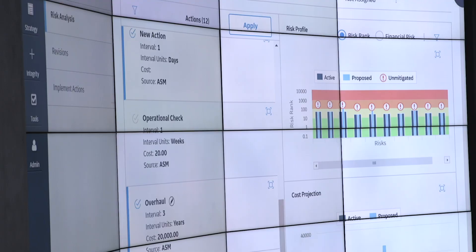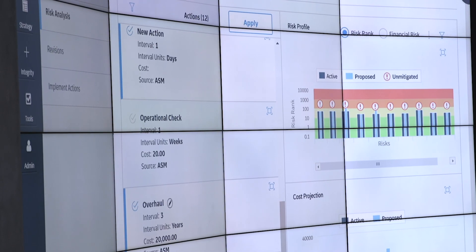We validate that using our internal algorithms. We bring in additional metrics that we use based on our global perspective, and we apply those to each asset in your fleet.